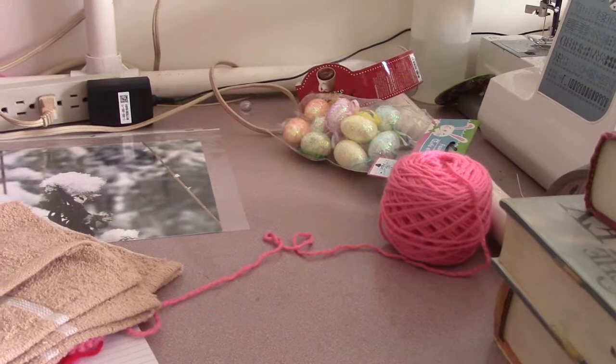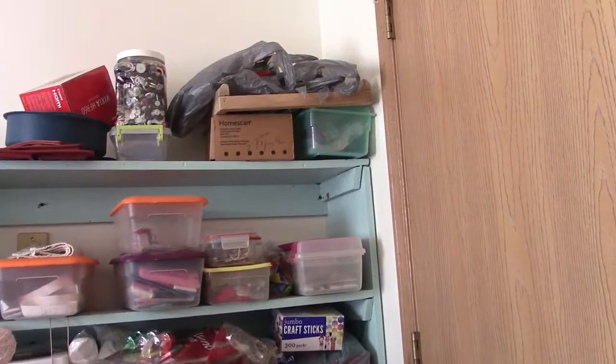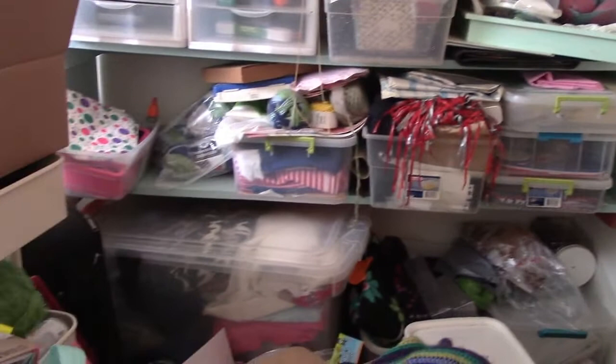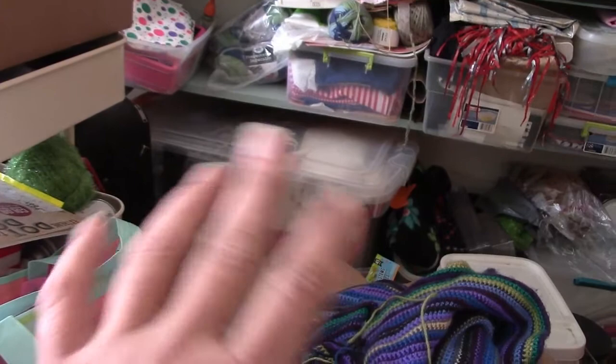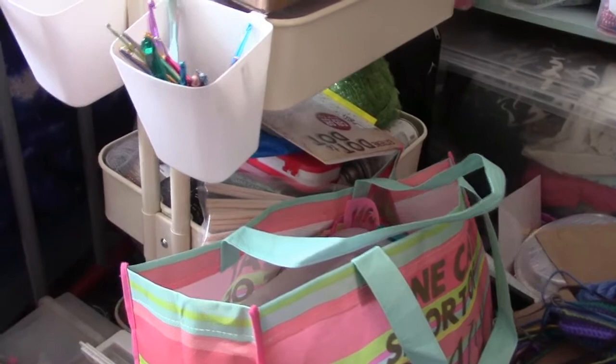Now we're going to the one that needs the second most amount of work done. This is where I keep most of my craft supplies - as you can see the shelves are just stuffed. I shoved stuff in there as I got done using it without really putting it away. I want to go through those materials and decide what to keep and what to donate or give away. This is my Raskog cart, which is going to be used for current projects so I can roll it back and forth, but I still have Christmas stuff on there that needs to be put away.